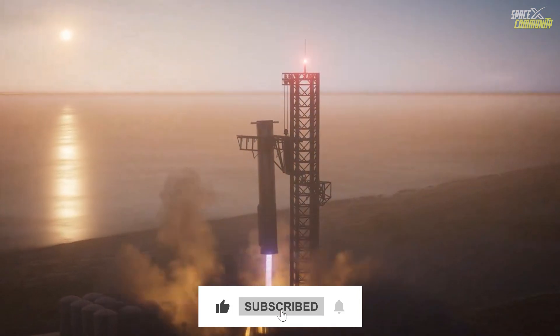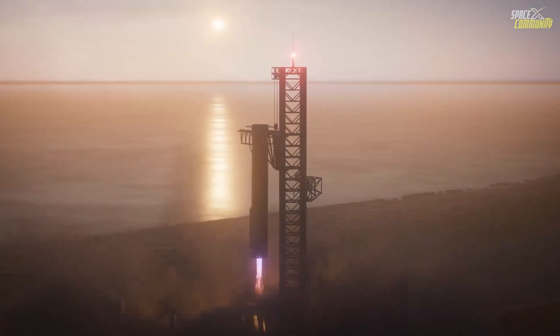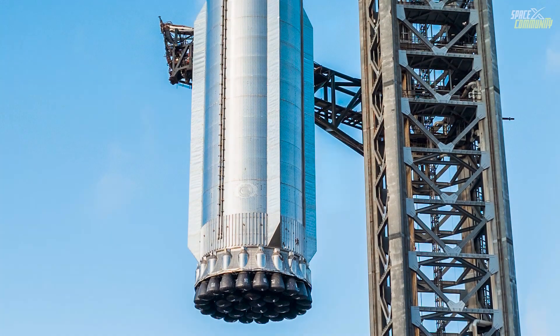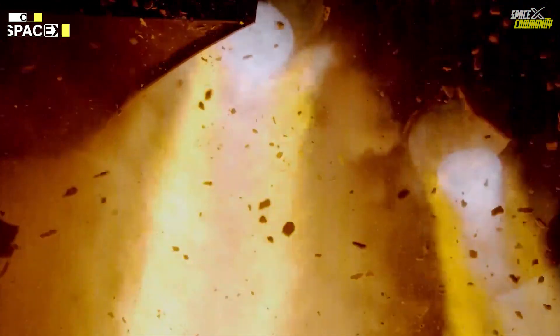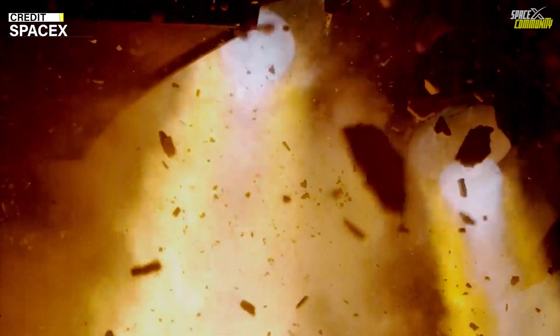The booster's engines will shut down and the booster will be caught. After stabilization, the chopsticks will rotate and place the booster back onto the launch mount — a process that will be a breakthrough in rocket reusability. If successful, this would put SpaceX one step closer to making Starship fully reusable and achieving a similar launch cadence to Falcon 9.